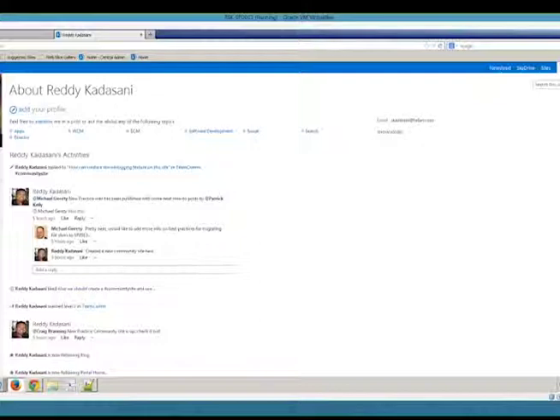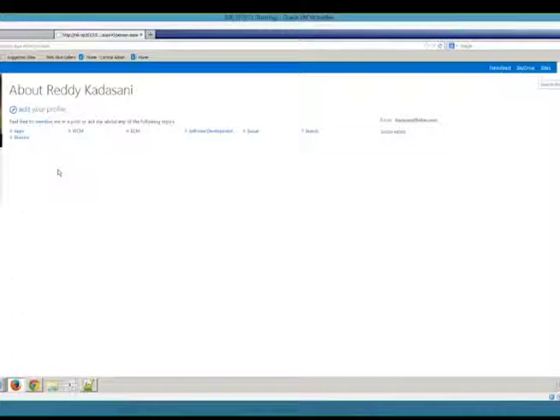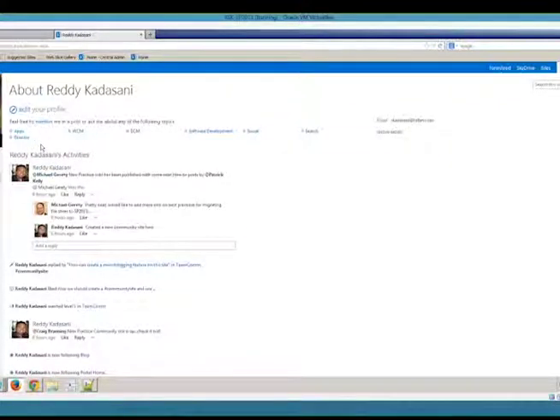When somebody clicks on a name and comes to their profile page, they'll see the About Me page, which is a combination of social activities that person is involved in, as well as personal information they want to share with the organization. In my profile, I have keywords I want others to know about — things I'm interested in and know a bit about, such as WCM (Web Content Management), Enterprise Content Management, Software Development, and so on. These keywords attached to my profile come together to create a more connected, unified experience.